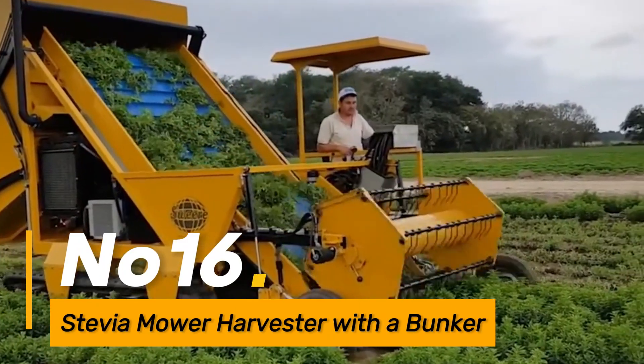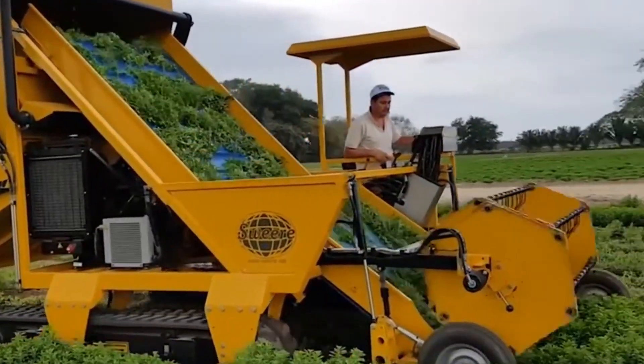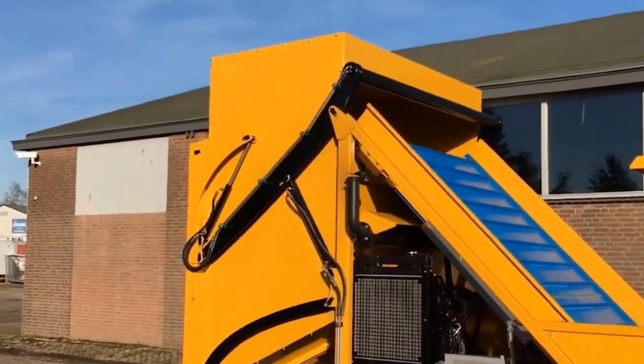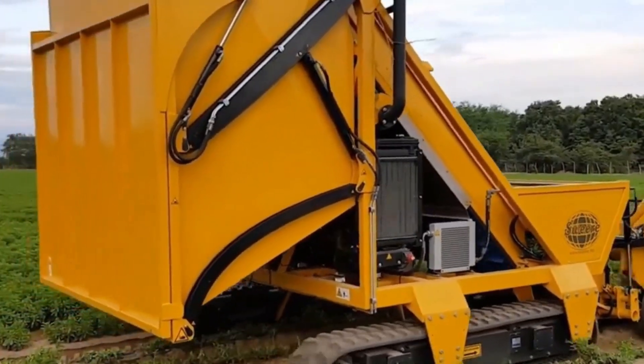Number sixteen: Stevia Mower Harvester with a Bunker. This specialized harvester for stevia cultivation combines mowing and collection into a bunker. It streamlines the harvest process for this valuable herb, ensuring efficient collection without compromising quality.